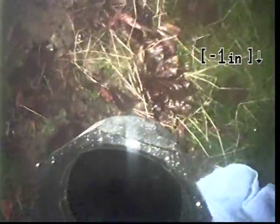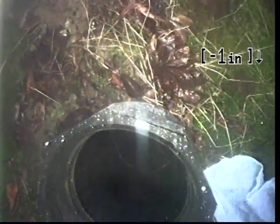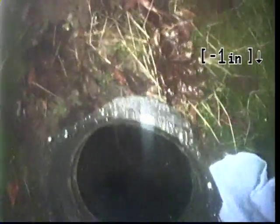Good afternoon. My name is Richard. I'm with Sewer Sluice. Today I'm at property address 38841 Long Circle in Sandy, Oregon.